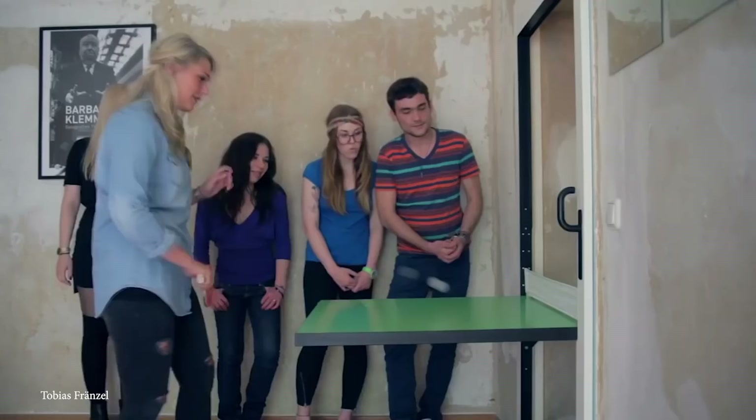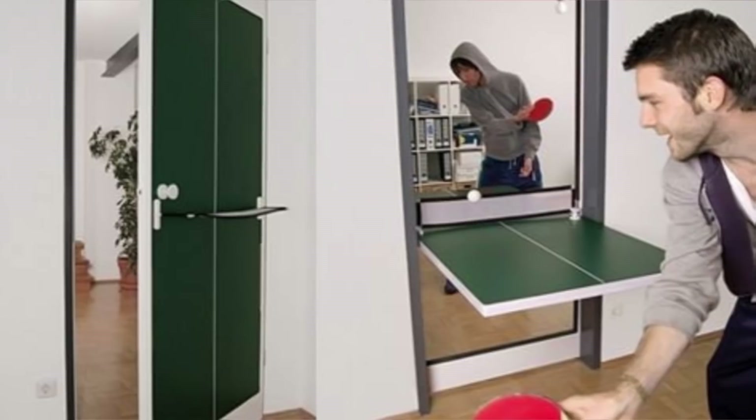The table even comes with a door handle and a key lock. The only downside is that you'll have to deal with a bright green door on at least one side, unless you're willing to paint it.